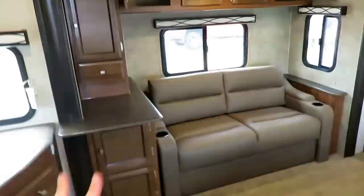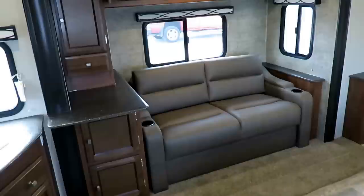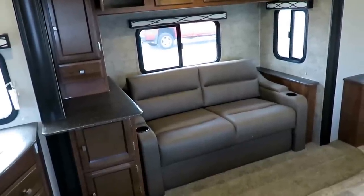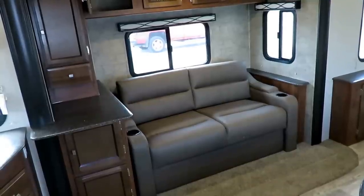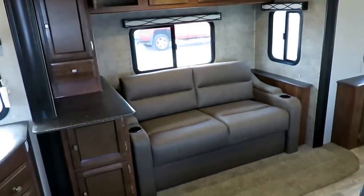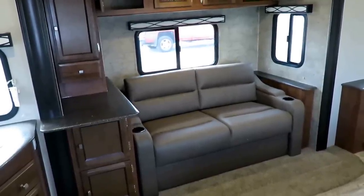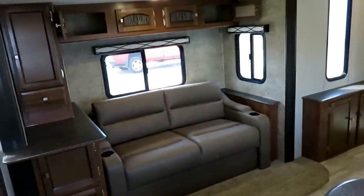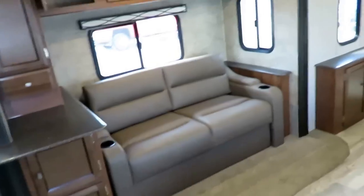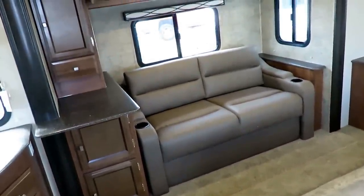That is a full-on tri-fold memory foam sleeper sofa. So if you're mom and dad with kids who are 14 and 15, you don't want to finance a bunkhouse for 12 years — because three years from now you're going to regret that decision. Get a couples camper that you two are going to love after the kids move out. The kids are old enough to set up their own hide-a-bed and fold down their own dinette into a sleeper. This is for either the empty nester or grandpa and grandma who have an occasional grandkid guest — because this is a legitimate memory foam hide-a-bed, not just a sofa.